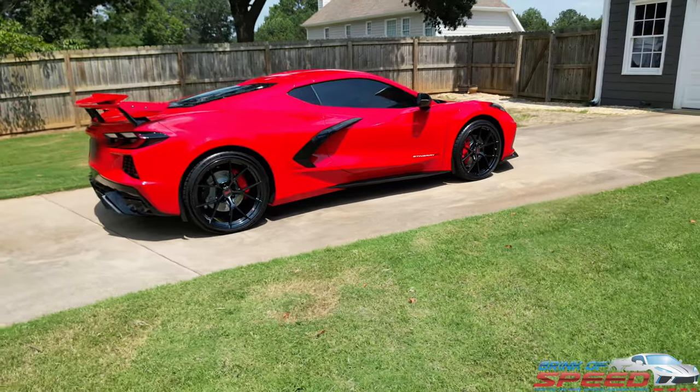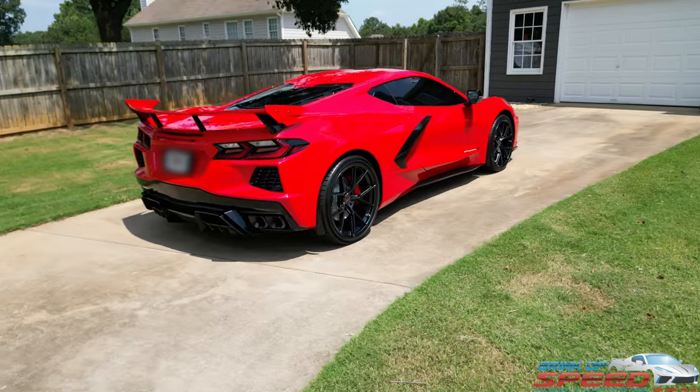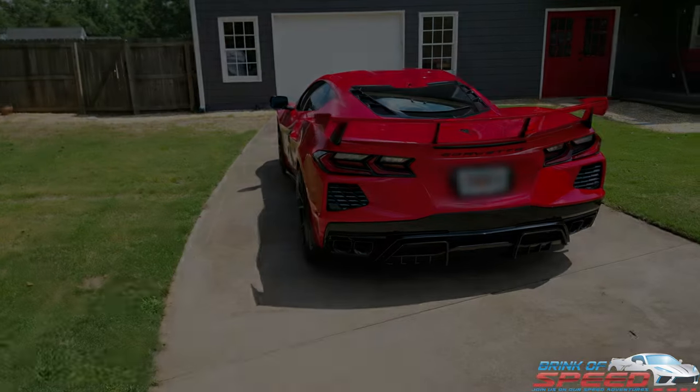Ladies and gentlemen, today I'm going to show you how, with a little help from BOS, you can make your C8 look just as good as this one. Stay tuned because I'm going to show you how to win wheels just like the ones on this C8.